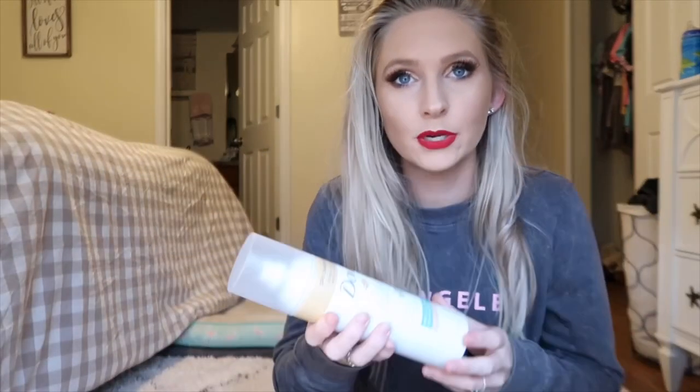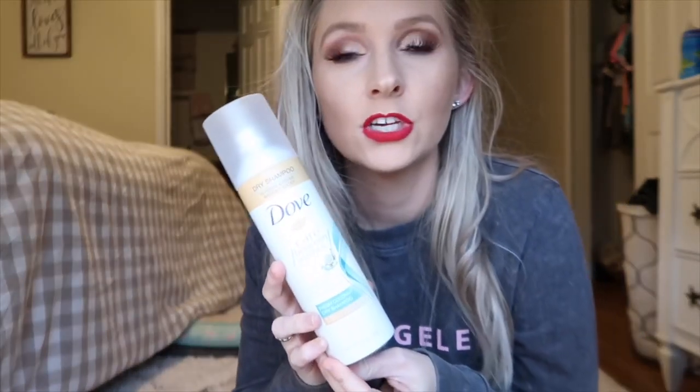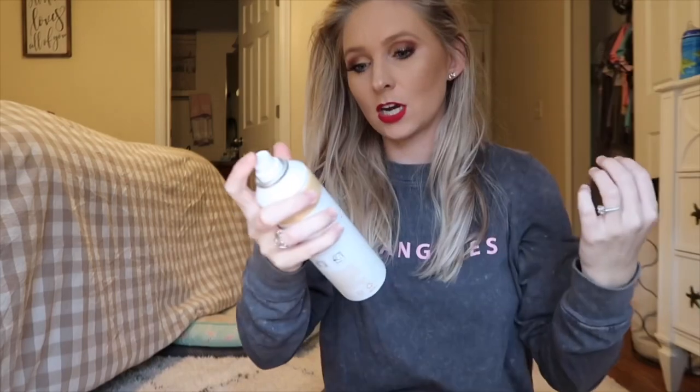I picked up this new dry shampoo — I've never used this one before but it's by Dove and my friend Autumn uses it, so I figured I'd give it a try. I got the coconut scent and oh my goodness, it smells so good.